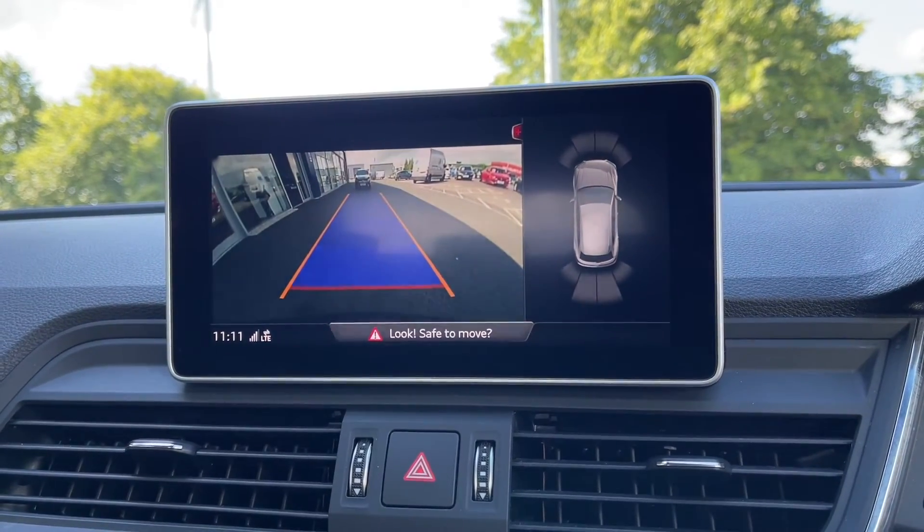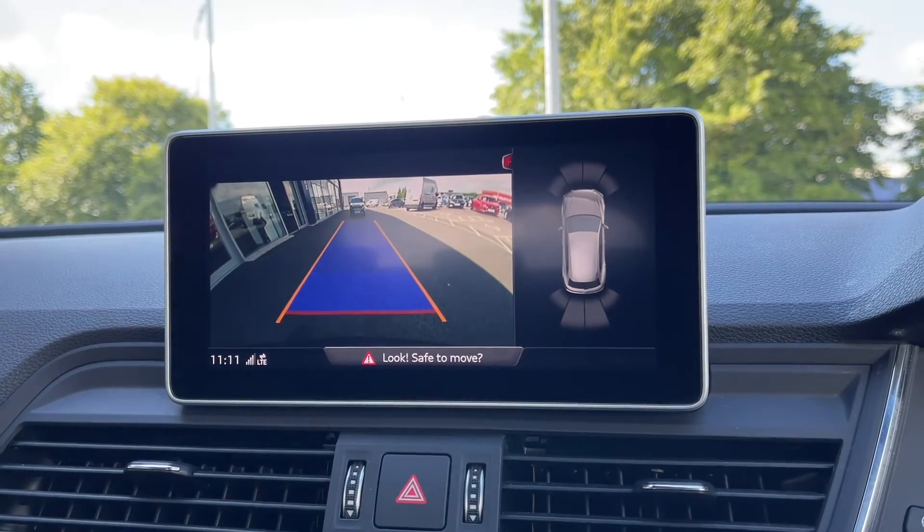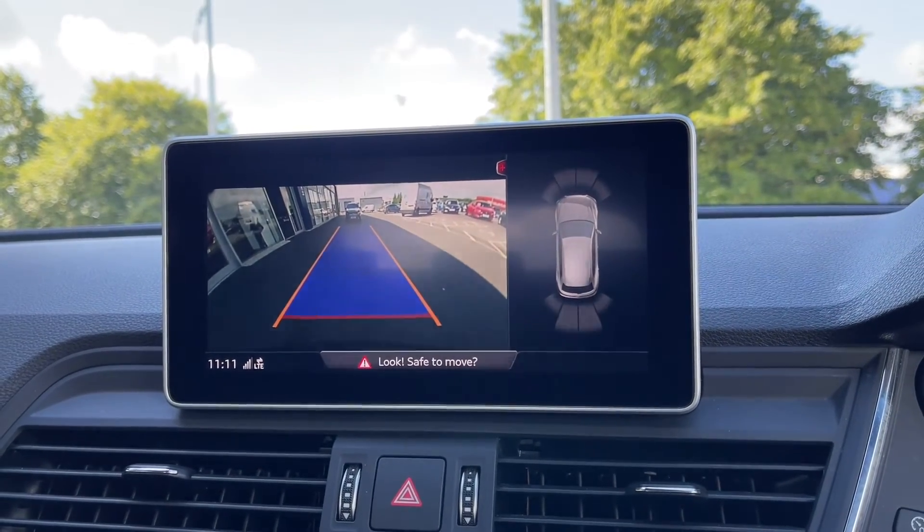Another optional extra on this vehicle is the £450 rear view camera, which along with the front and rear parking sensors makes this car a lot easier to park.